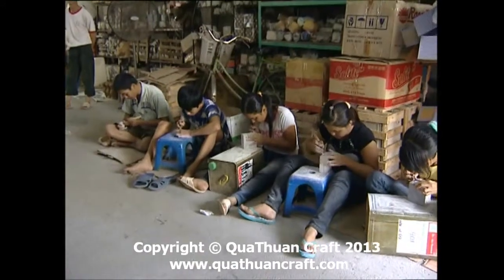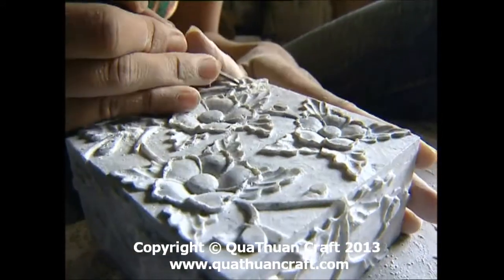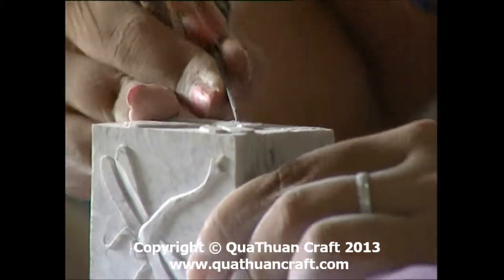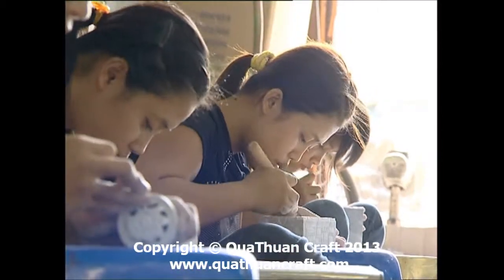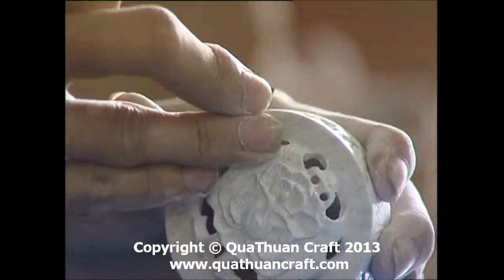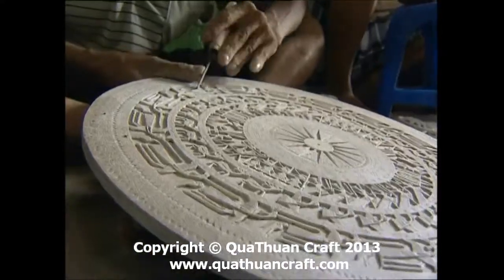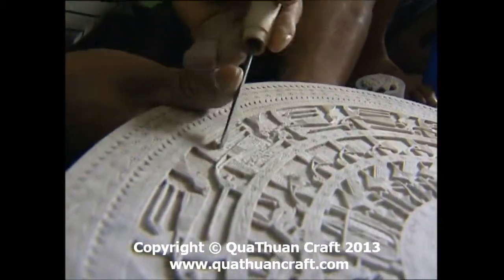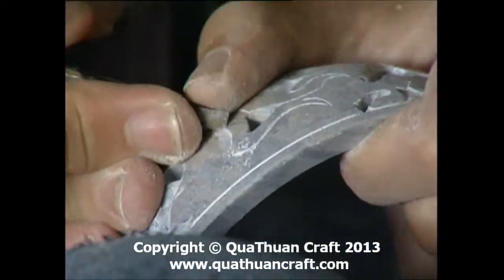Dụng cụ sử dụng ở công đoạn này cũng rất đơn giản. Chỉ với đục và dao trổ, bởi đá cao lanh có đặc tính là mềm, bở nên dễ dàng bào, cắt, tỉa, chạm, khắc những chi tiết cầu kỳ tinh xảo. Bởi vậy, người ta có thể tạo ra những cảnh thiên nhiên hay những hình khối phức tạp. Ngay từ những công đoạn đầu tiên này, các chi tiết đã thật sống động với những hình điêu khắc nổi bật, tạo nên sự độc đáo của sản phẩm đá mỹ nghệ.